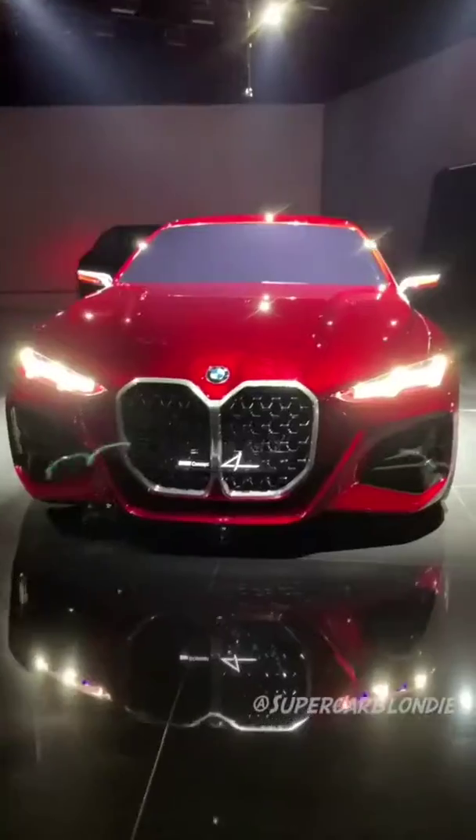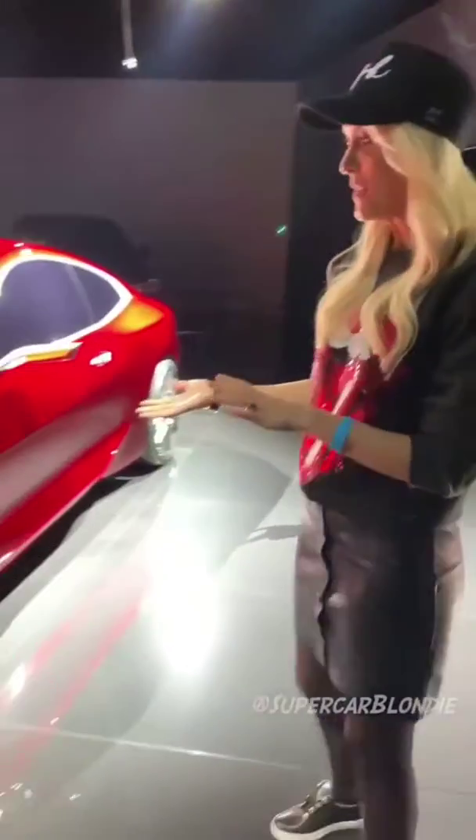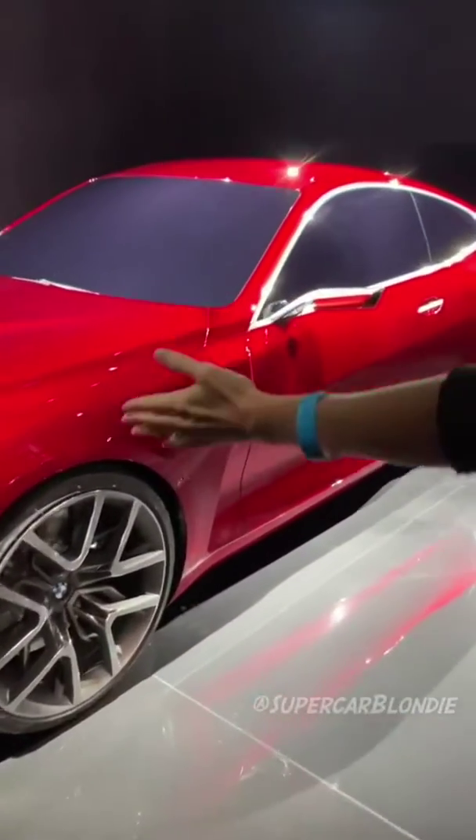We are behind the scenes here at the IAA in Frankfurt. Now we have the BMW Concept 4 — this is the future of the 4 Series. Just take a look at this colour; it's called Forbidden Bread.